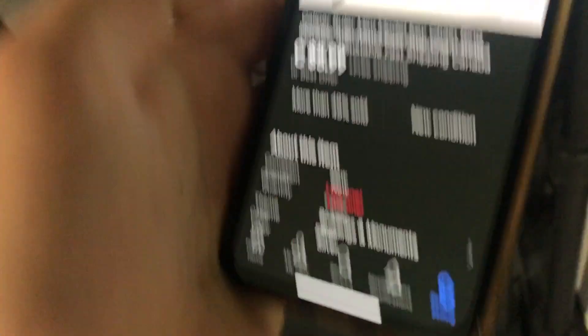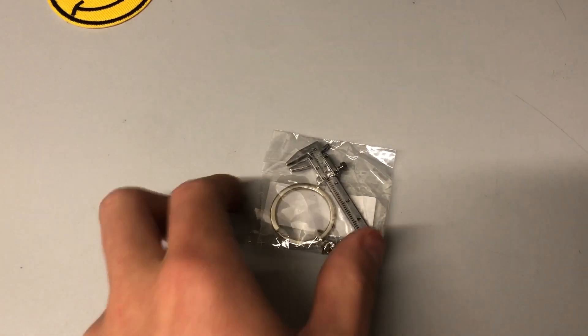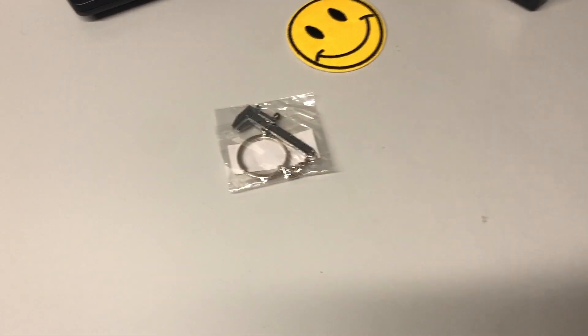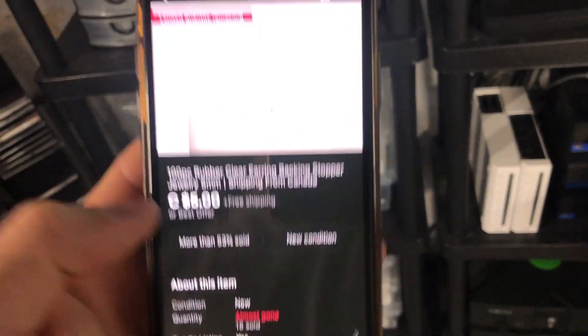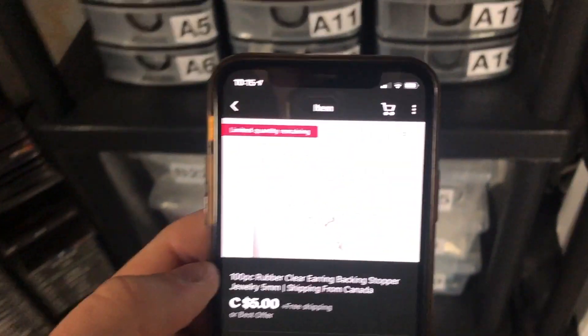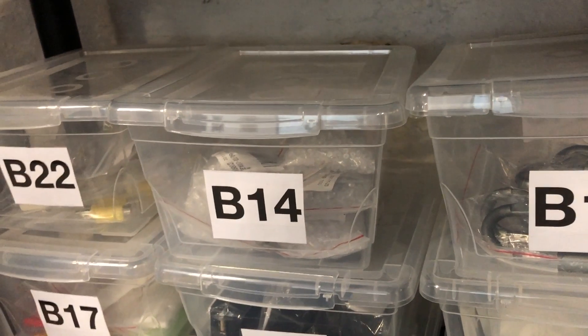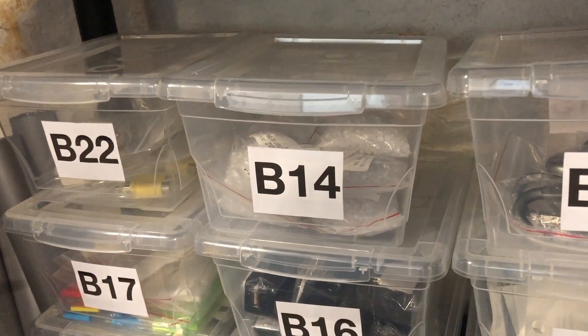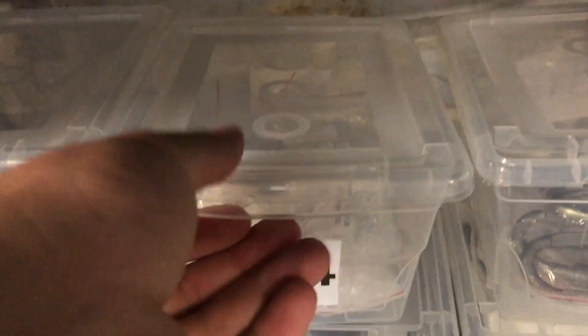Here's another interesting one — a caliper ruler. Found it right there in one of the drawers, and there's one left. $5.99 on eBay, ships out for about $1.90 in letter mail. Then we also sold a lot of 100 earring backings — sold 15 of these on this listing at least. I probably have about 10,000 left out of maybe 15,000-20,000 when I started. I hate counting these things out, but it's $5 a lot, so there we go.